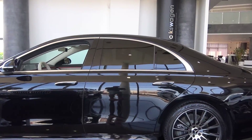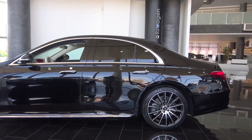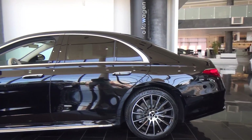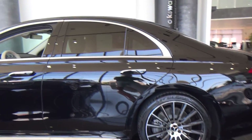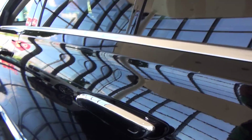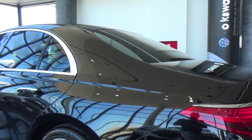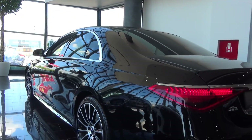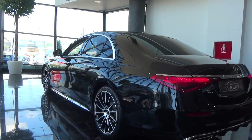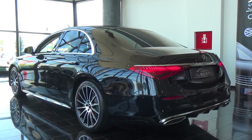We have tinted rear windows, which is an option. You can also get it with four-wheel steering. We can see the door handles pop out from the exterior design, which looks so good. Look how elegant this design is — it is absolutely beautiful.